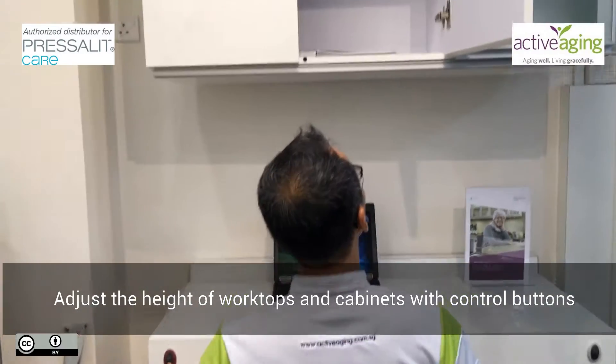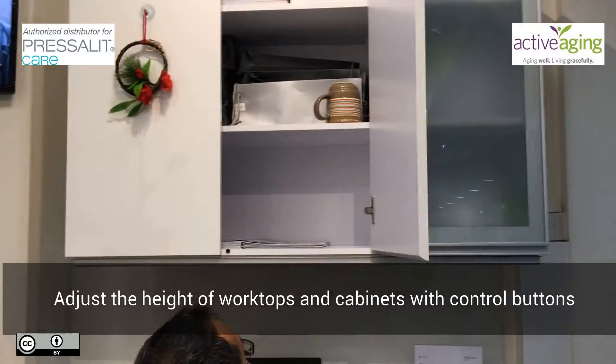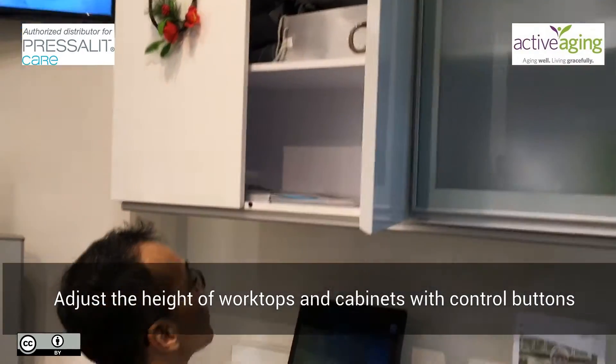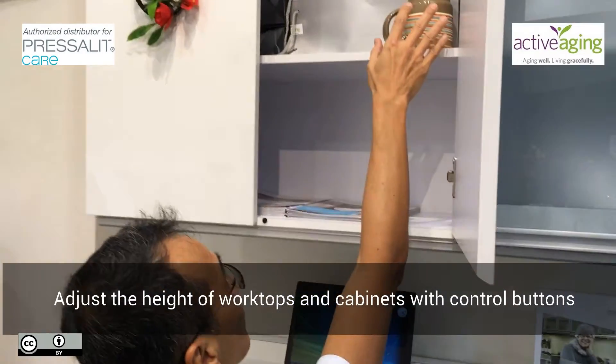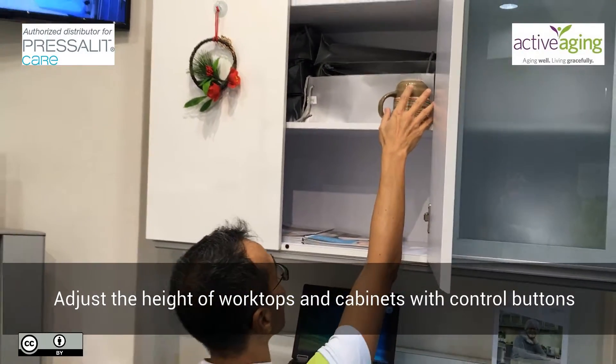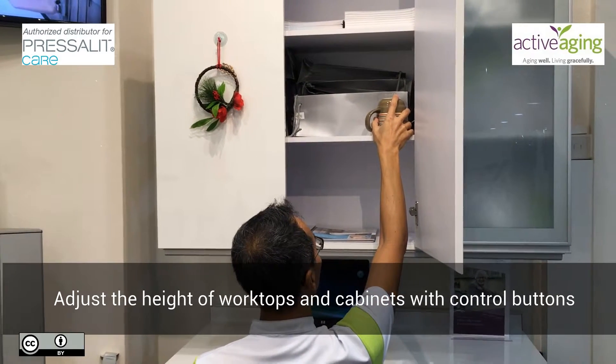The height of the wall cabinet can be controlled by pressing a button, and instantly the wall cabinet comes down to the user and all items are now accessible.